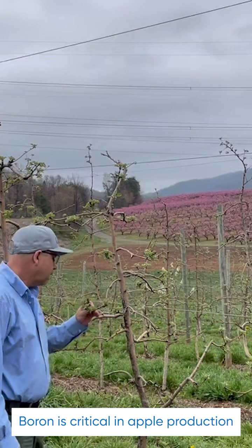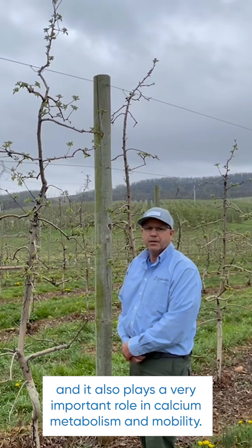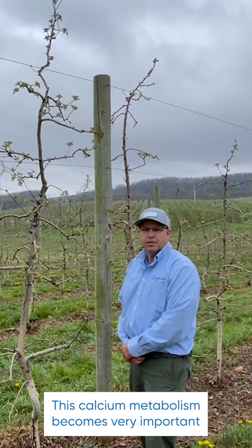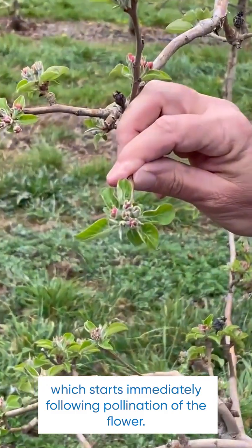Boron is critical in apple production for the formation and function of reproductive parts, and it also plays a very important role in calcium metabolism and mobility. This calcium metabolism becomes very important during the cell division stage of the fruit's development, which starts immediately following pollination of the flower.